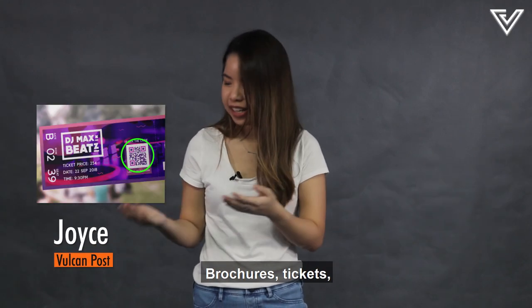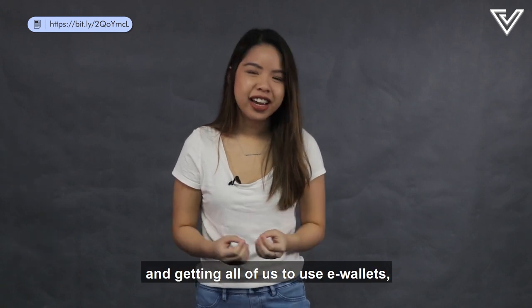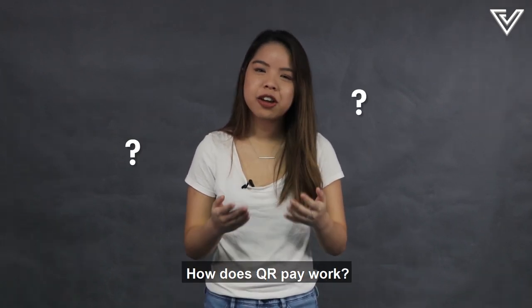QR codes are everywhere — brochures, tickets, e-wallets, even banks. With the government pushing for a cashless Malaysia and getting all of us to use e-wallets, who even needs physical cash anymore? We can really just get by with our phones. So that got me thinking: how does QR Pay work?